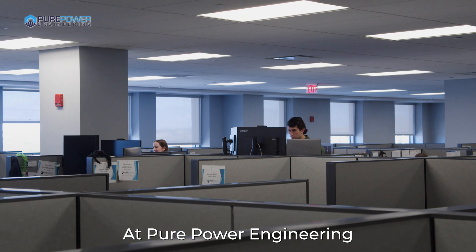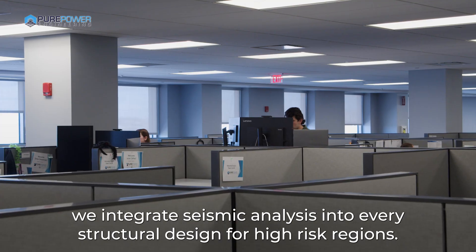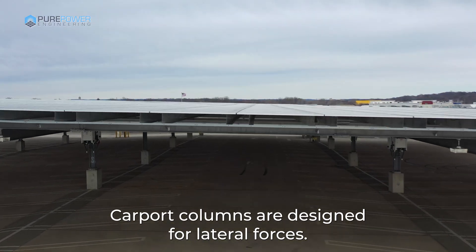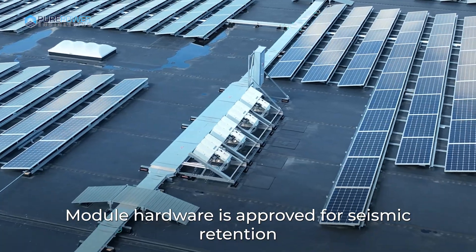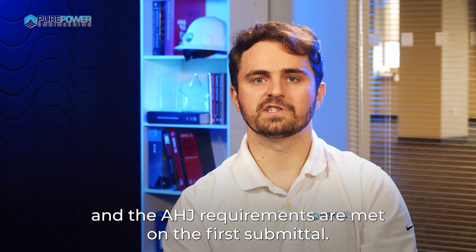At Pure Power Engineering, we integrate seismic analysis into every structural design for high-risk regions. We ensure proper bracing and anchoring, carport columns are designed for lateral forces, ground mount embedment depths are code compliant, module hardware is approved for seismic retention, and AHJ requirements are met on the first submittal.